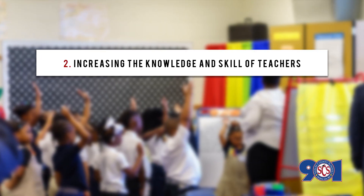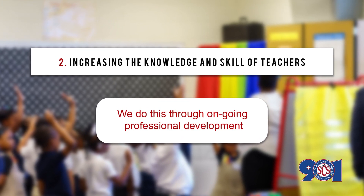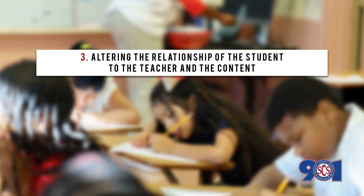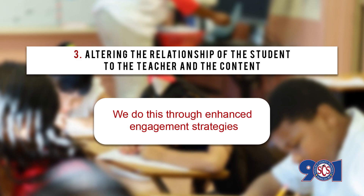Number two, increase the knowledge and skills of teachers. We do this through ongoing professional development. And number three, altering the relationship of the student to the teacher and the content. We do this through enhanced engagement strategies.